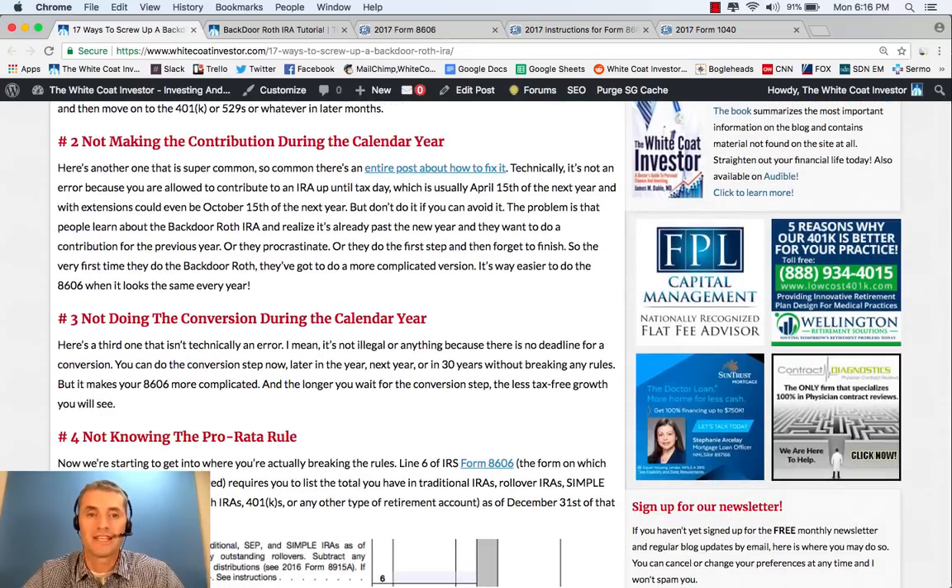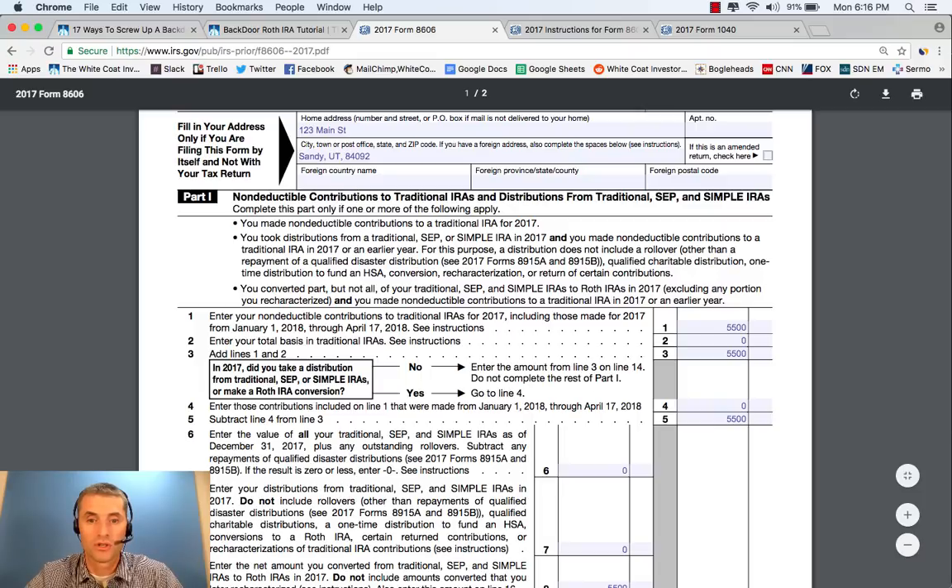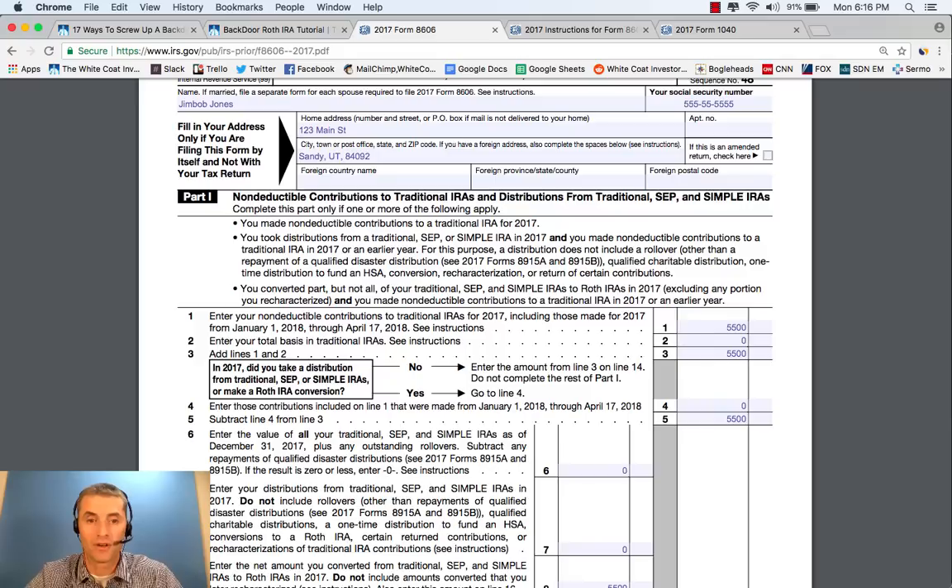The second issue people run into is not making the contribution during the calendar year. With an IRA, you're allowed to contribute up until tax day of the next year, but if you do that, it makes your Form 8606 a little more complicated. Let's walk through what that looks like. The top of the form stays the same. Enter your non-deductible contributions including those made after the first of the year: that's still $5,500. Enter your total basis: still zero. Add Lines 1 and 2: that's $5,500. Did you take a distribution or make a Roth conversion? You didn't, because you didn't make the contribution before the end of the year and couldn't have done a conversion before end of calendar year. So you enter the amount from Line 3 on Line 14 and skip the rest of Part 1.